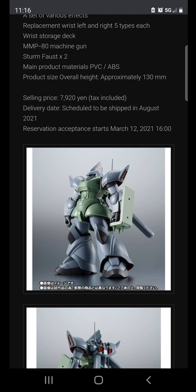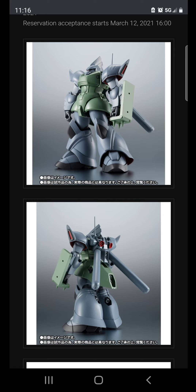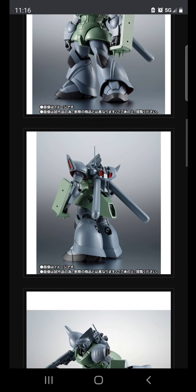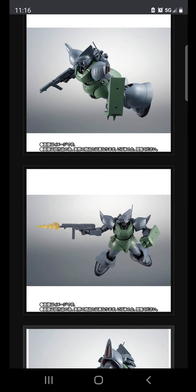If you're importing this it's probably going to be over $100 with shipping and fees. If Bluefin does carry it — I wish they would but I don't think so — you could probably get it for around $85. They have done some Robot Spirits figures in the past but it didn't do well, so I don't know if they want to continue, especially for something this obscure.